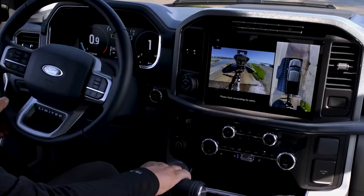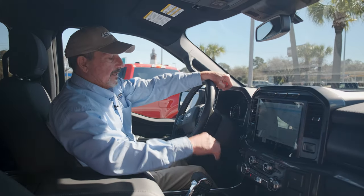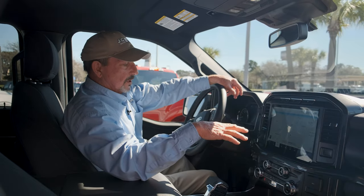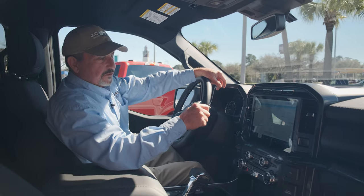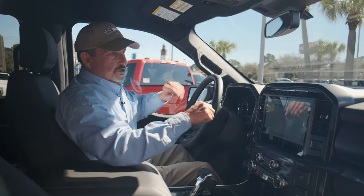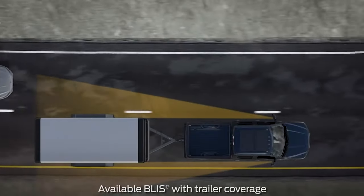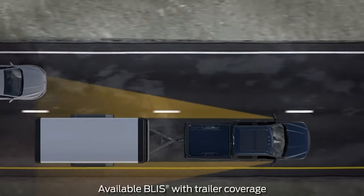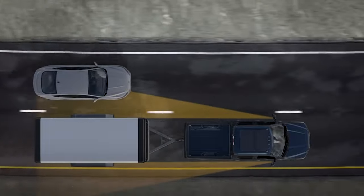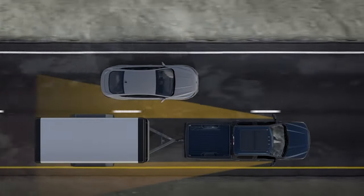Another great feature is Pro Trailer Backup Assist with sensor. Not only will the backup camera help me hook the trailer up, but with Pro Trailer Backup Assist, I can actually back up the trailer without even touching the steering wheel. On some models, the blind spot monitors will actually encompass your trailer as well — so it'll tell you if somebody's in your blind spot for the truck, and also for the trailer.